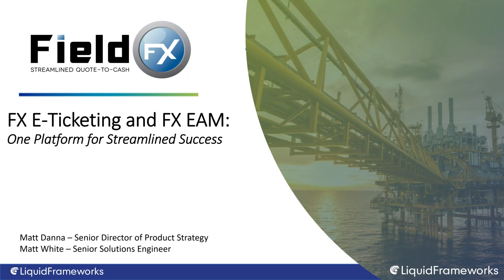I'd like to introduce our speakers joining us today: Matt Fanna, Senior Director of Product Strategy at Liquid Frameworks, and Matt White, Senior Solutions Engineer at Liquid Frameworks. With that, I'll turn things over to Matt Fanna. Thanks Emily, thanks everyone for joining — we appreciate your attendance and we're excited to talk about what we believe is going to provide incredible value to our customer base.